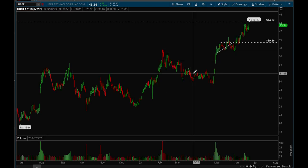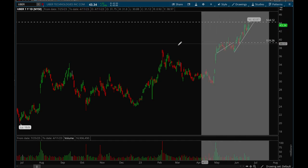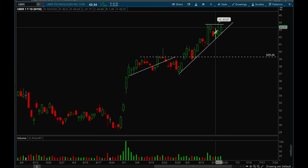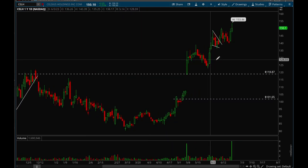Uber is another one that's been acting really well this year — just been grinding higher and higher like Shake Shack. We're getting to that 44 level and could potentially see a big breakout here. It's tightening up and tightening up, and then we could see a big breakout. Really good action from Uber — definitely want to keep this one on your watch list.